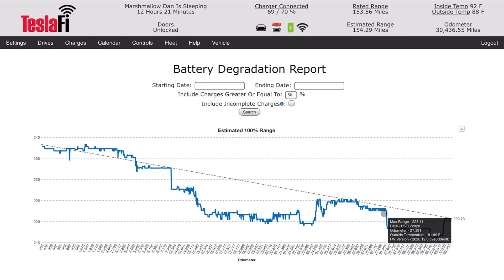I wonder if it's actually range lost, or if it's just the battery management system over time getting more accurate about what the actual battery range is. Because at one point it said max range was 216 miles, and now it's 220 miles. The battery is not going to get better, but the battery management system might be able to track it better or have a better indication of where it's actually at.